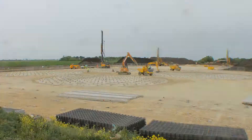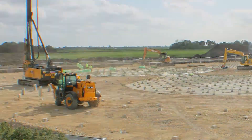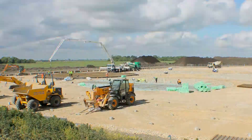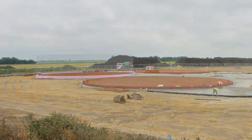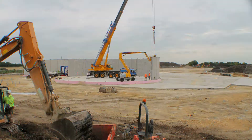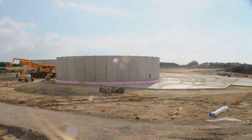SES Contracting proactively managed and supervised various project stakeholders including clients, subcontractors, landowners, and local authorities. During the contract's peak periods, over 100 people were employed on site to ensure the project ran efficiently. The precast concrete panels were designed and built in Germany, delivered to site, and erected using a 120-ton crane.